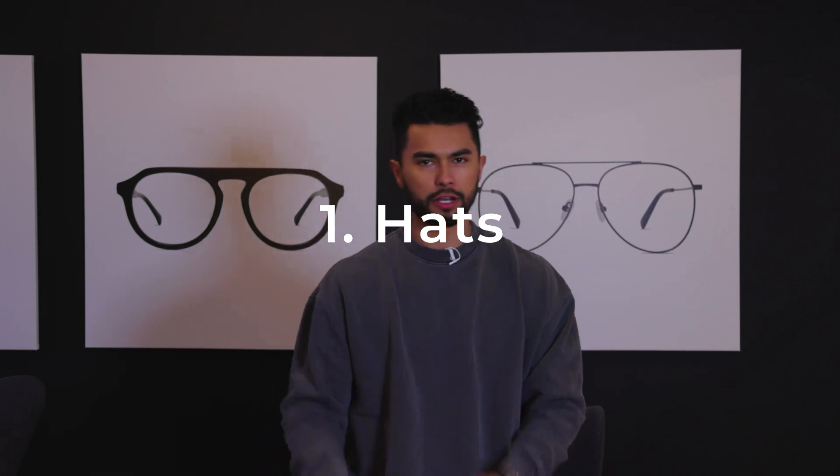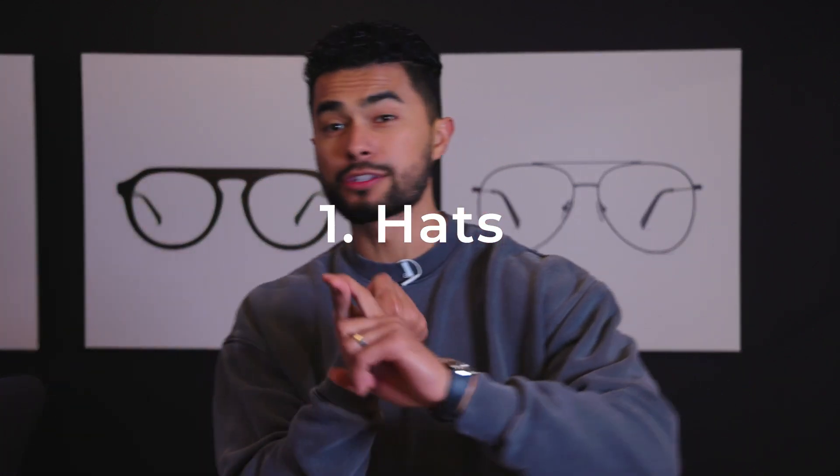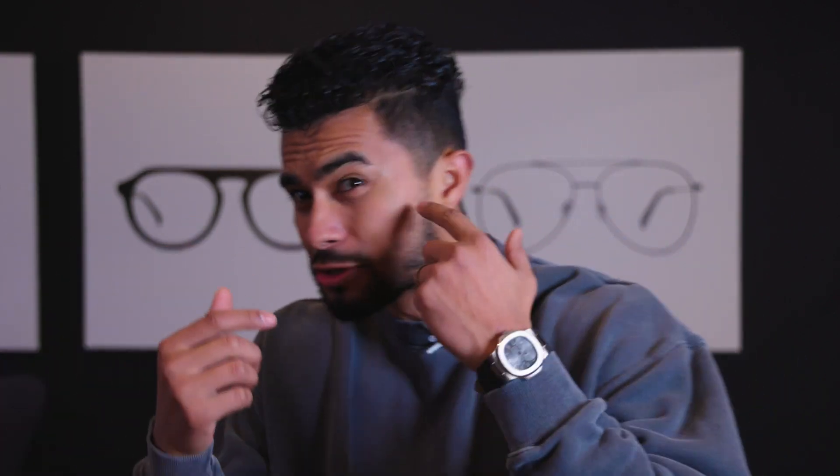Number one: the baseball cap. Never going to go out of style. It's great to protect your hair, your scalp, and your face from sun damage, and it's also great at making you look good. When you have those bad hair days, use a baseball cap. You know those last two to three days before you visit your barber — you're starting to look crusty. You put on a baseball cap.